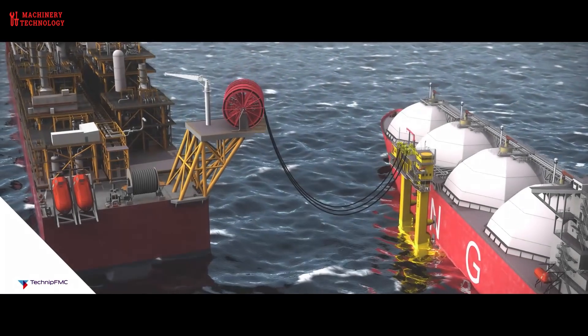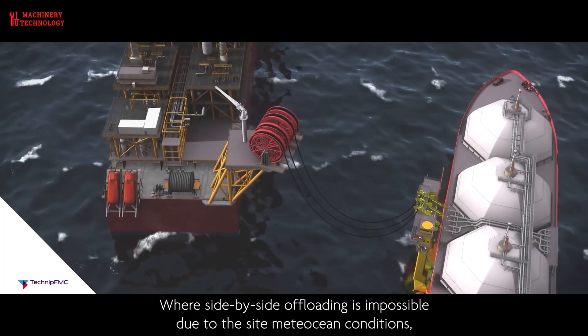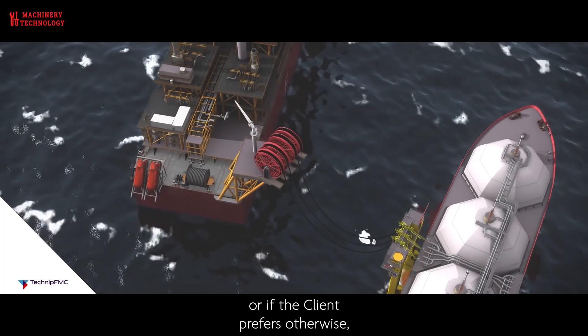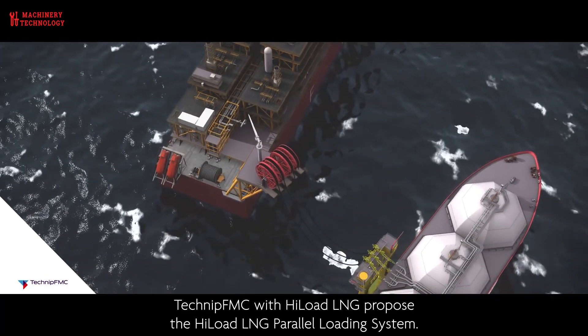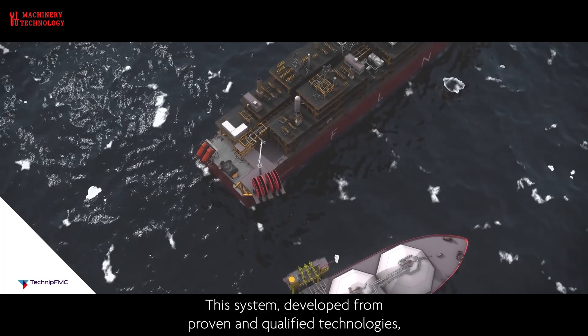FLNG provides a way to access natural gas resources located in remote or hard-to-reach offshore areas, and is especially important for countries that are not well endowed with pipelines or other infrastructure for the transportation of natural gas.